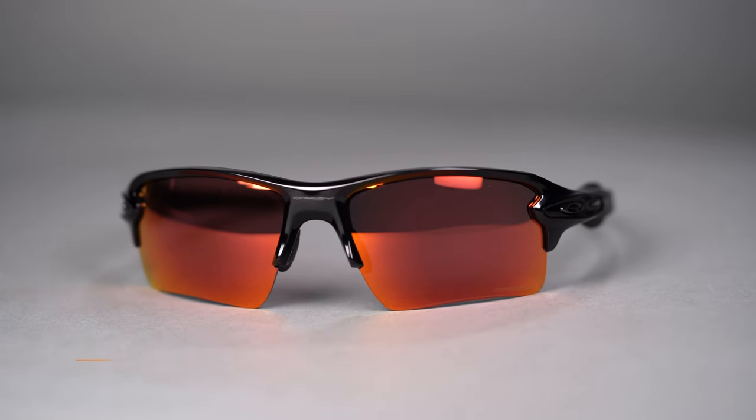If that wasn't enough, these are the most popular Oakley frames, and they're that way for a reason — they're fantastic for whatever sport you're going to use them for.